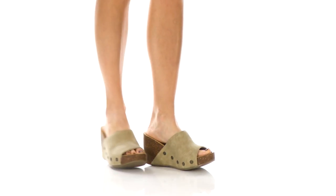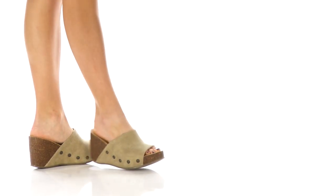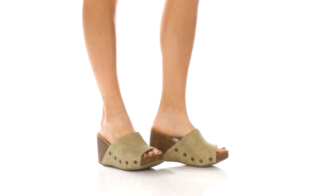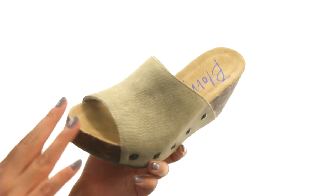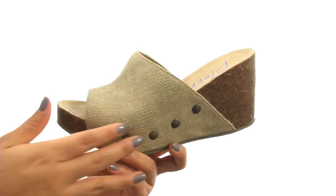Hello everyone, I'm Nellie, and this is Host from Blowfish. Here we have a man-made upper with an open-toed design and studded accents for added style.